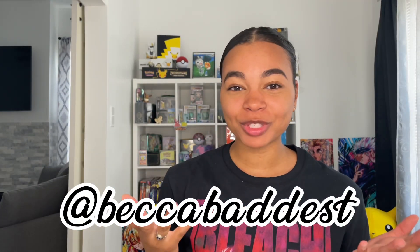What's up everyone? It's Becca and welcome to my channel. Today I'm gonna be giving you guys a tour of my Pokemon collection.